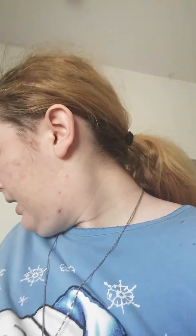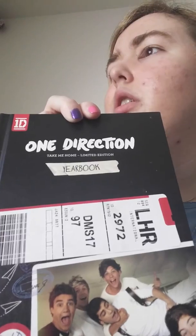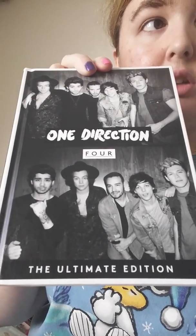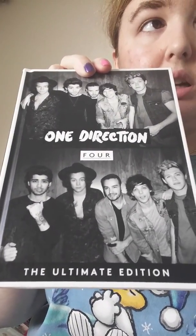I have my One Direction Up All Night concert DVD — I think I got that for my birthday either two or three years ago. Then of course I have This Is Us, and I have the extended fan edition on my iPod, and the Where We Are duty. I also have the Up All Night CD, which was actually the third One Direction CD I got, which is weird since it came out first, but my dad didn't get it for me for a while.